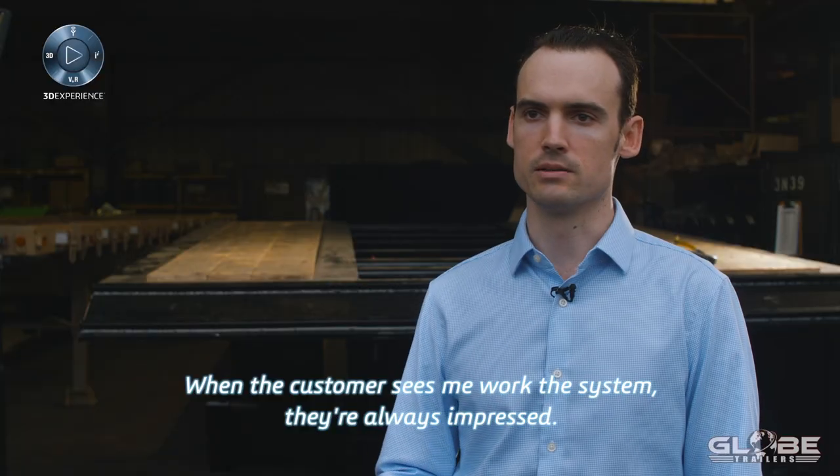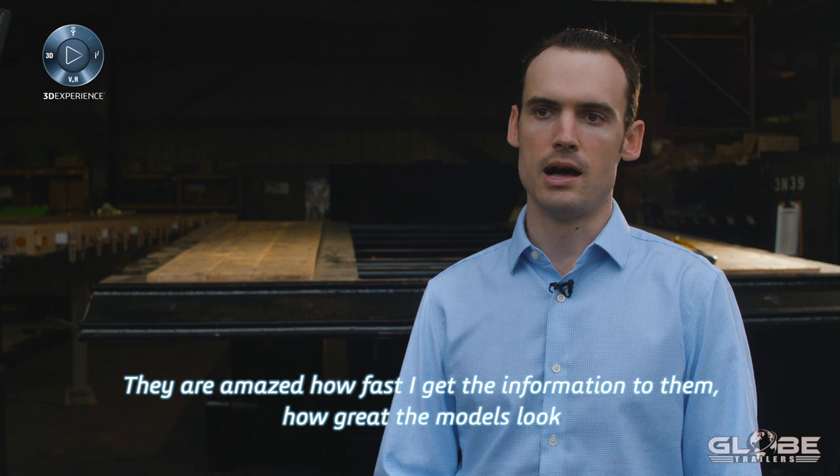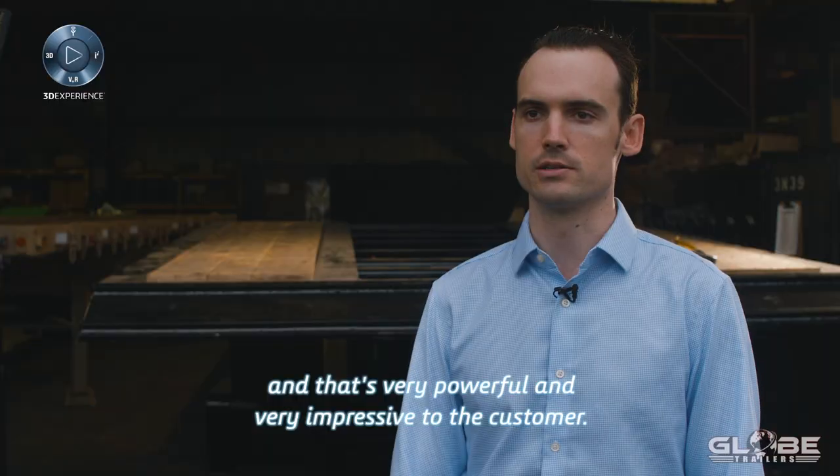When the customer sees me work the system, they're always impressed. They're amazed how fast I get the information to them, how great the models look. I can show the rendering, I can show FEA. Everything's in that model space, and that's very powerful and very impressive for the customer.